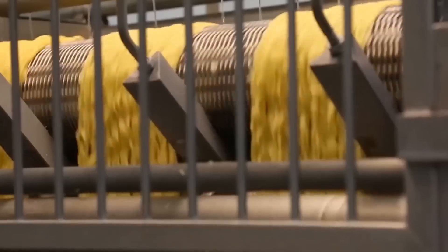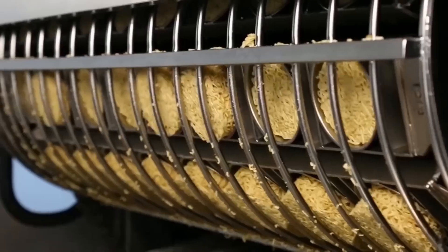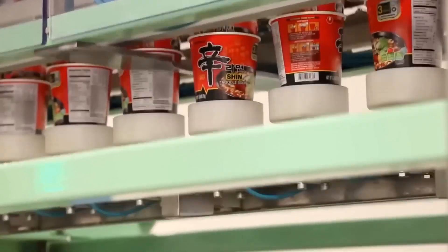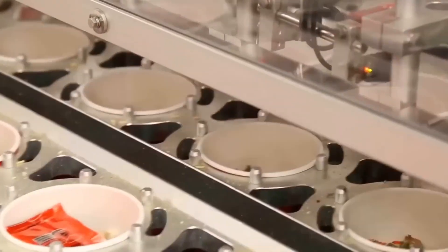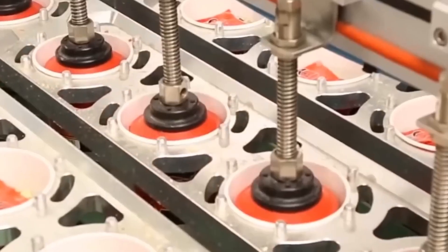This isn't the factory where 2000's Justin Timberlake's hair is made — this is a ramen cup noodle production plant, the place where the staple diet of every college student comes to fruition. The whole process, from baking the noodles in set portions to adding the many different condiments, is all done in this one factory.